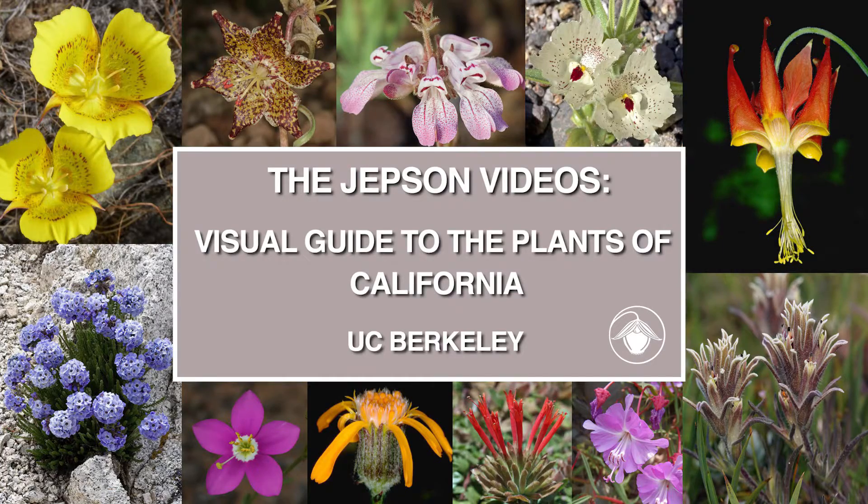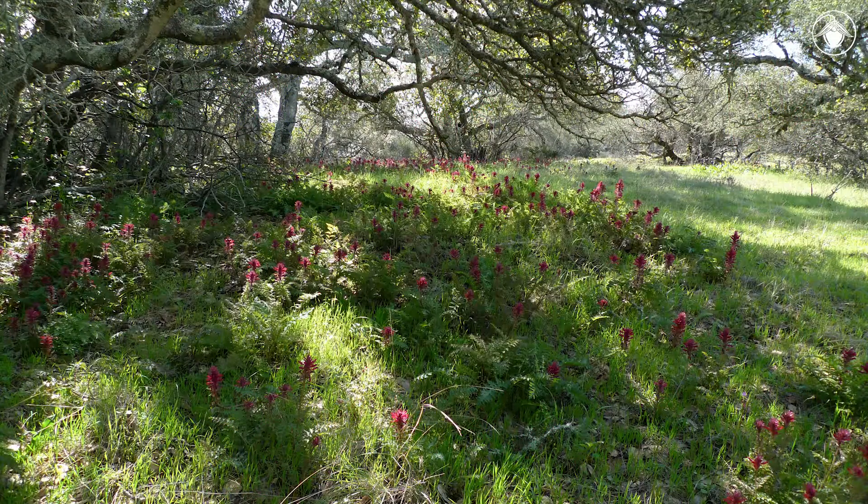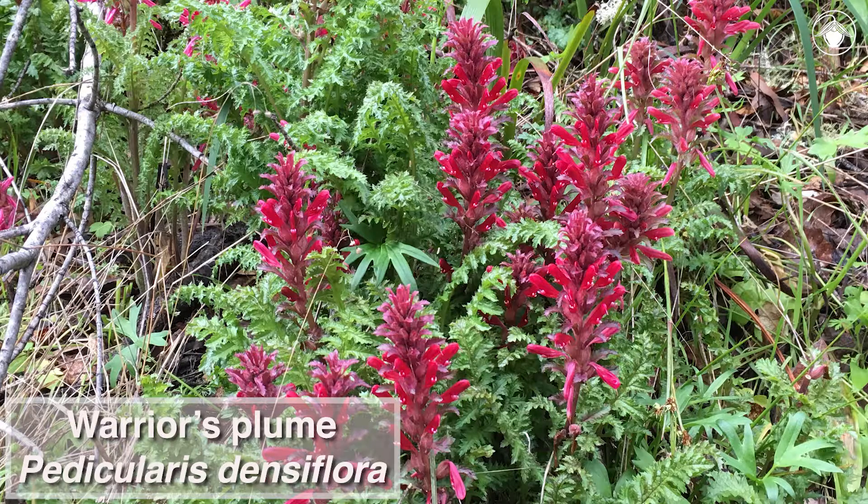Welcome back to the Jepson videos. Today we are in an oak woodland in late winter. Plants are just starting to bloom, including the eye-catching warrior's plume, also known as Pedicularis densiflora.